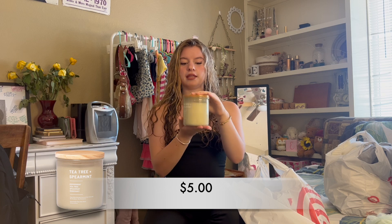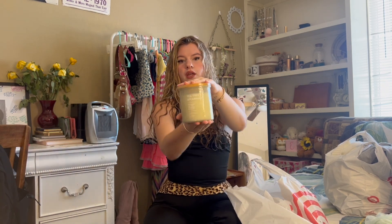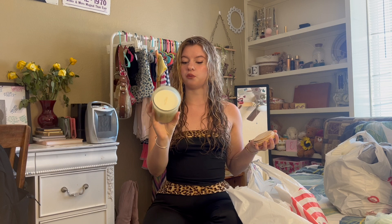I also got a candle for my bathroom. This is Tea Tree Spearmint scented. This one smells so good and it is made with essential oils — it's a plant wax blend, so it's a little bit healthier for you.